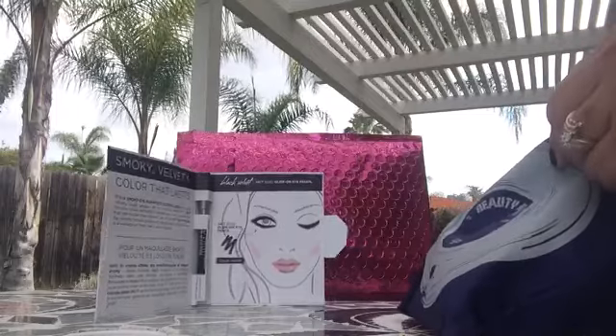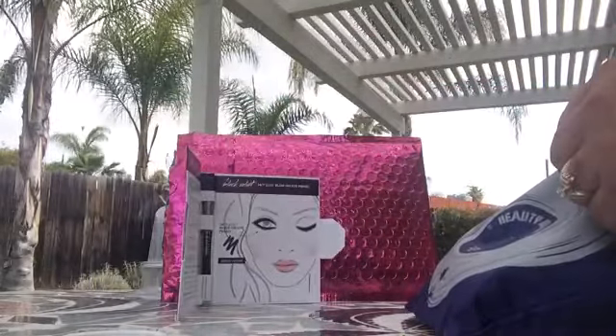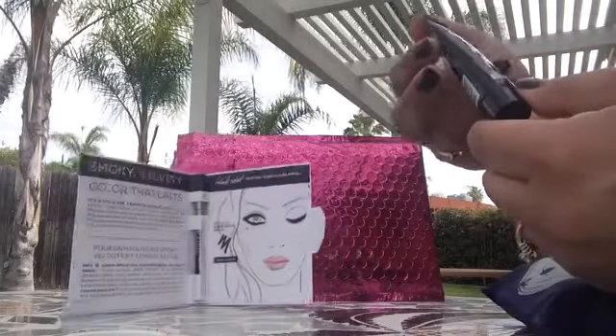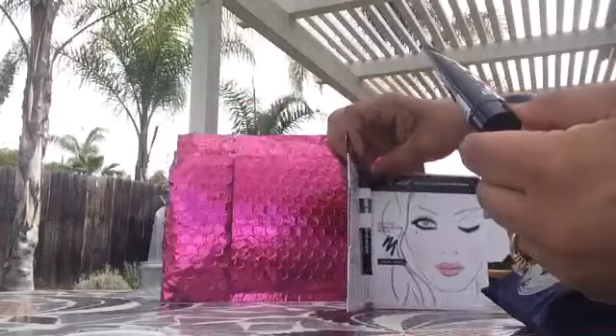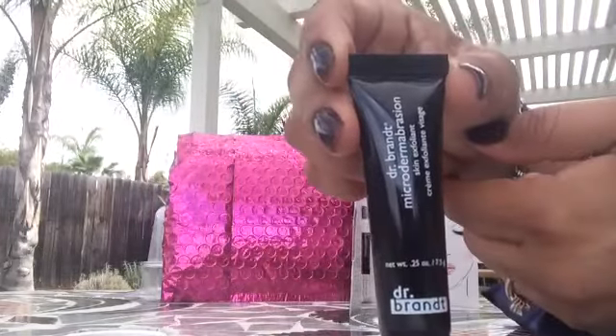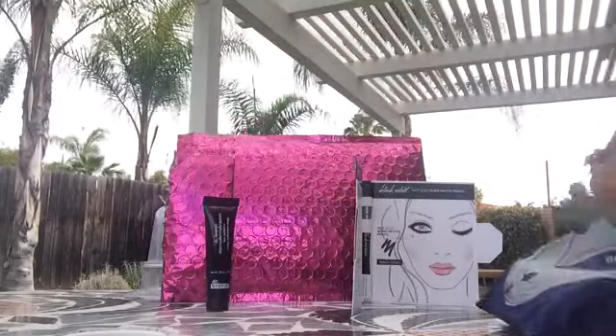Then we have — excuse me, it's kind of windy outside today — we have micro abrasion from Dr. Brandt. It's a deluxe sample size.